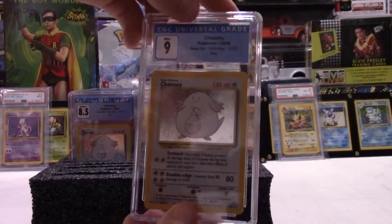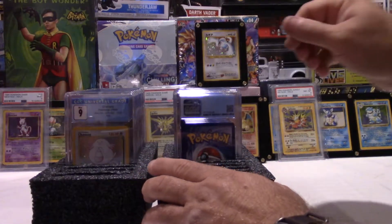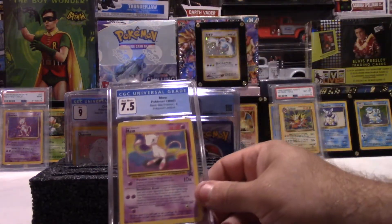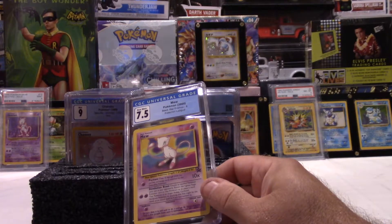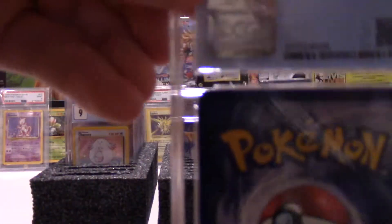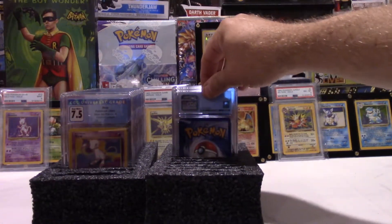Boy, this is fun — we're doing alright. A 9! Same card, half a grade higher. Same holofoil Chansey — another base set holofoil Chansey. I didn't realize we had so many duplicates. I didn't want to blow the grades by looking it up, so I didn't. Then a 7.5 — that's our lowest grade so far. I think it's the centering, if anything else. This bottom bar looks a little bit thicker than the top, same with right to left. So it's off-center a little bit. That's too bad, but it's still a good card.